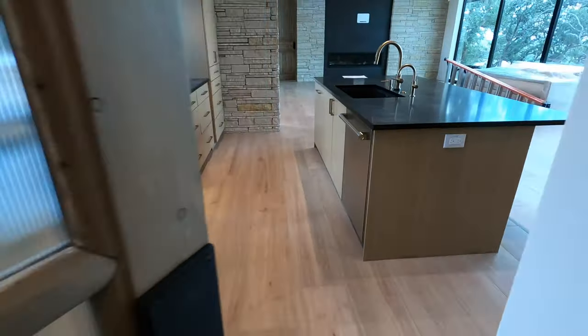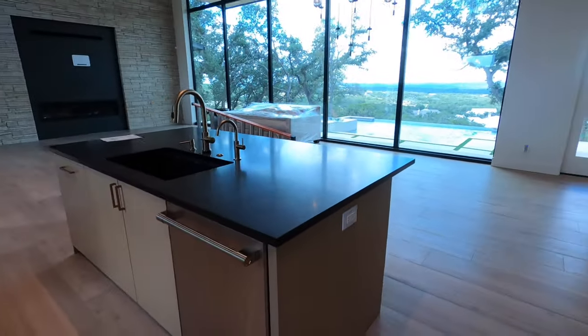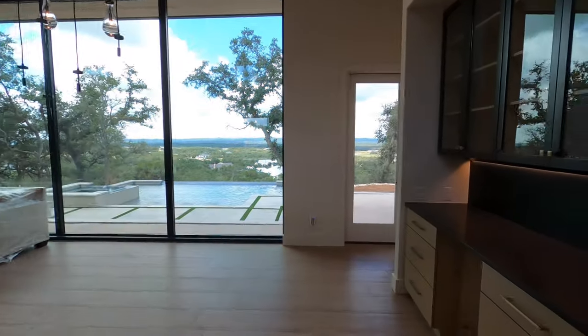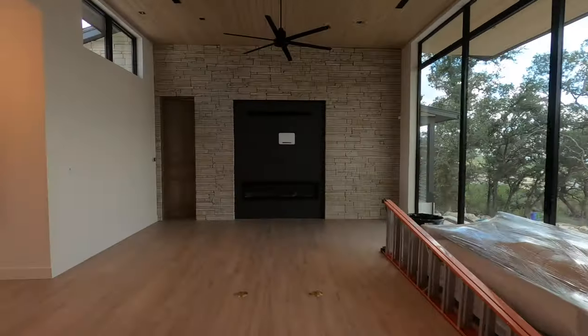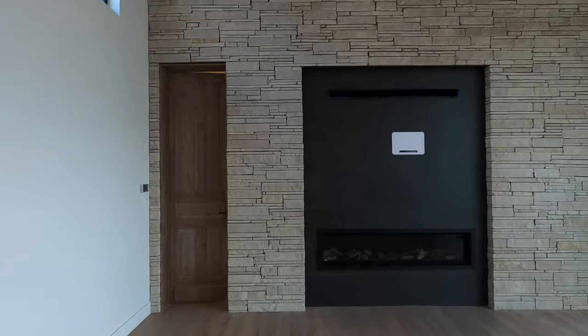They've got a little wine fridge built in, and this swing door is cool — it opens both ways going to the pantry. There's lots of drawer space; you're seeing more and more people wanting pull-out drawers, which makes things really easy to get in and out of.